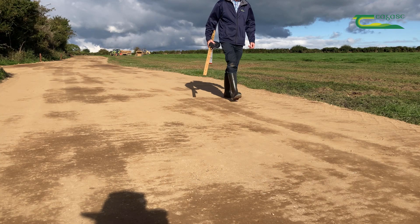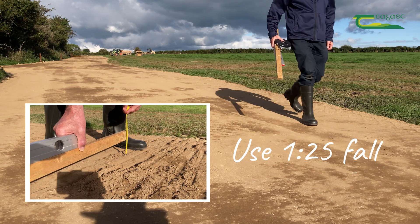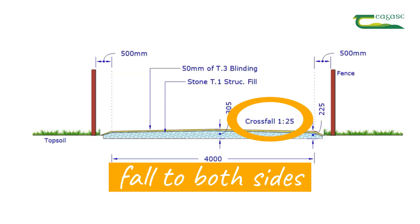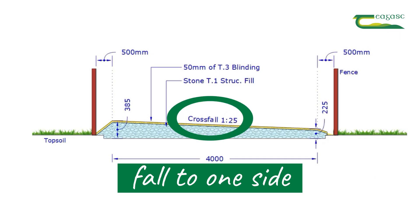It is very important that roadways are built to shed water. We can have the fall from the centre to both sides, or we can have the fall from one side to the other side.